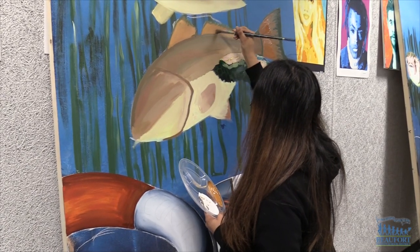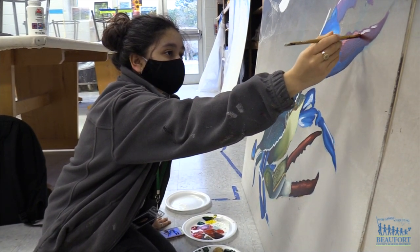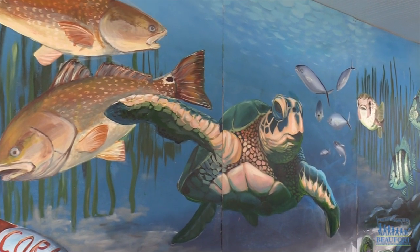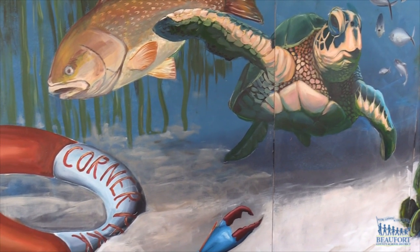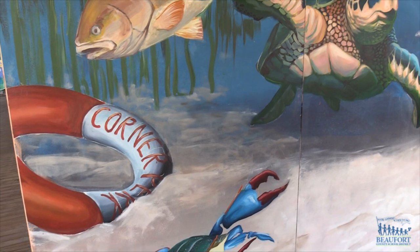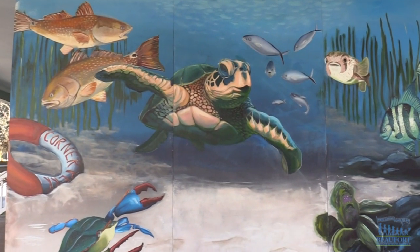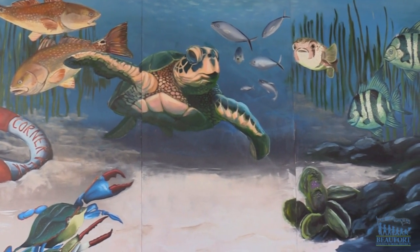The students are also excited to know their artwork is on display for the community to see. It's something new because most of the stuff we've done has been within the school, and it's a very new and interesting thing to have it outside a gallery where other people can take a look. It makes me feel really excited because I get to realize I'm doing something for my community, and after I graduate I can come back and see what I did in high school with my classmates.